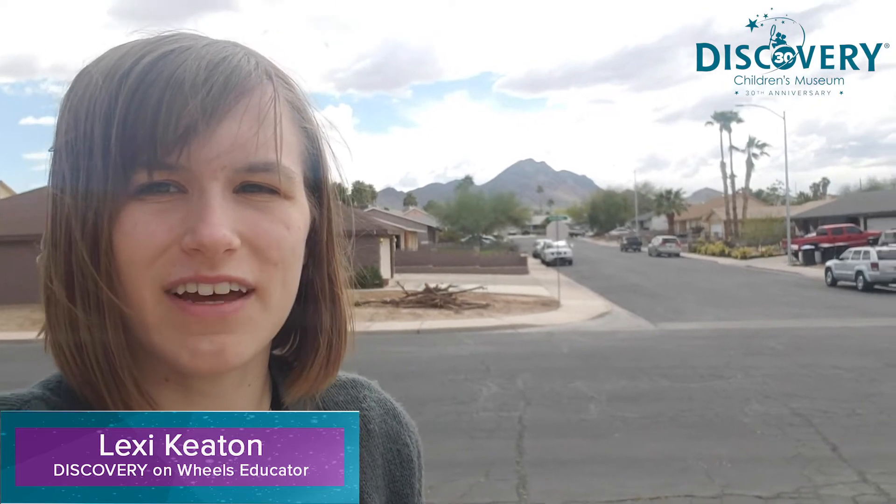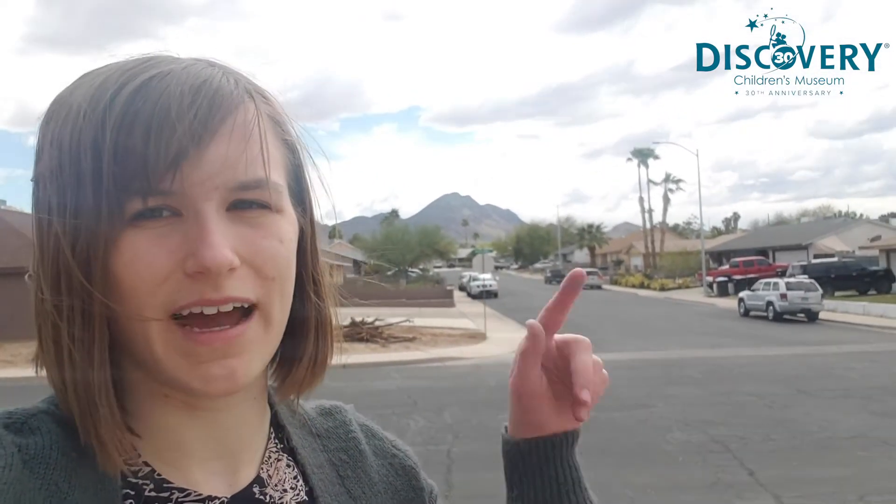Hi guys, my name is Lexi. I'm the Discovery on Wheels Educator at Discovery Children's Museum here in Las Vegas, Nevada. And today I want to teach you guys a little bit about clouds, like the ones in the sky right behind me here.